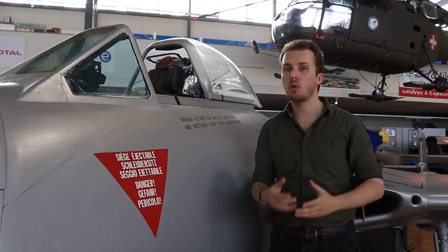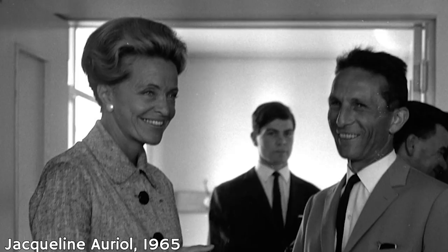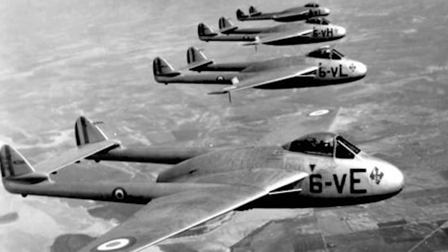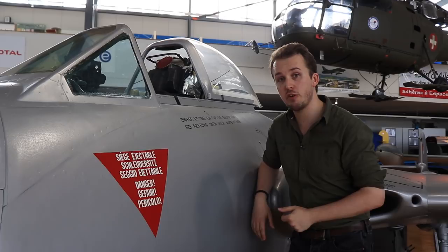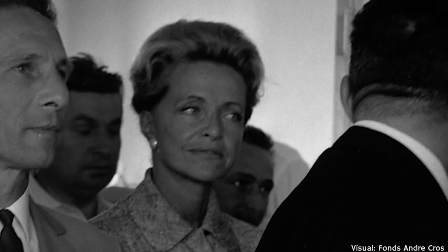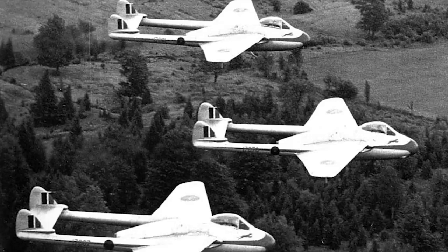French Vampires also served as Jacqueline Auriol's weapon of choice when she broke the women's speed record in 1951 and 1952, going 508 and 531 miles per hour respectively. She was a remarkable pilot, having only learned to fly jets a year before, after spending a year or two in hospital following a severe plane crash — during which time she apparently got bored and decided to study trigonometry and aerodynamics. In any case, exports followed to Egypt, Finland, Iraq, Lebanon, Norway, Sweden, even Venezuela and more.